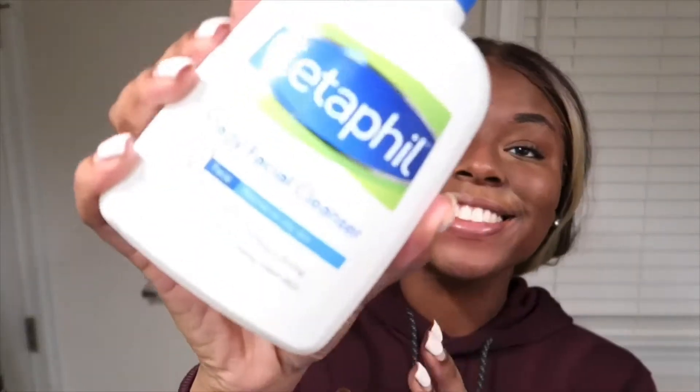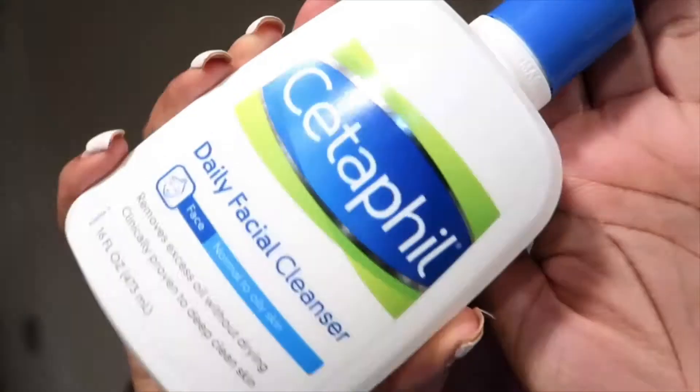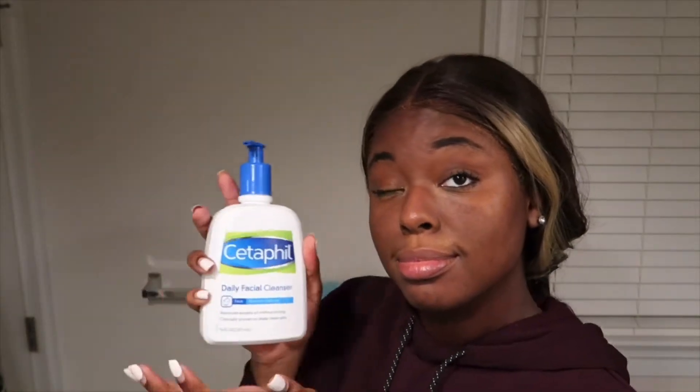Next I'm going to use my Cetaphil Daily Facial Cleanser. I normally use about two to three pumps of this, nothing too crazy, and I will cleanse my face with my hands. I just make sure I go around in circular motions and try to get as close to my eye as possible, but I usually target my forehead and cheek area because that's where I have excess makeup.